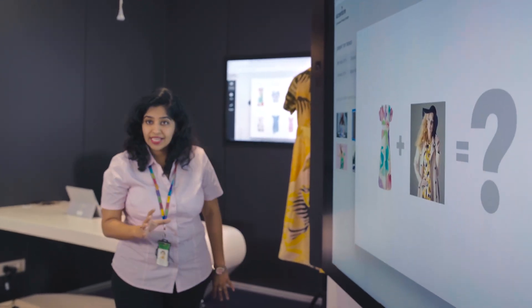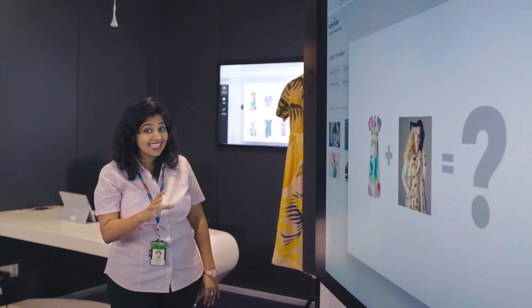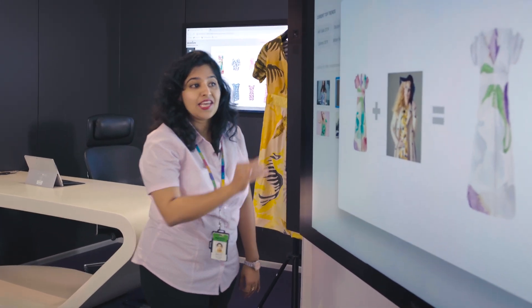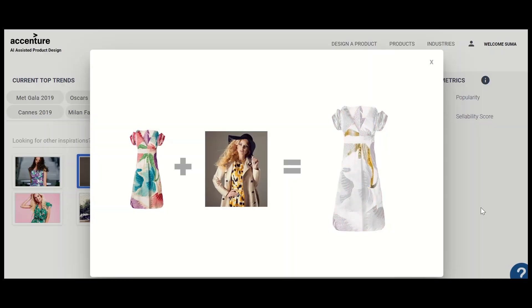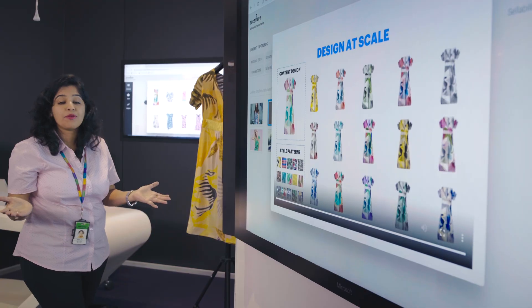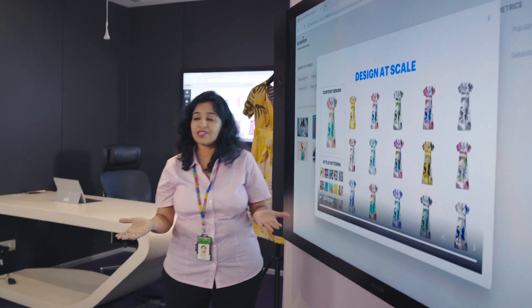Deep neural network techniques and style transfer techniques have been used to carefully understand the creases, the gradients, the colors and folds in the dress, and carefully apply the patterns and colors from the theme onto it. Imagine now doing this at scale — creating innumerous design variants and providing that inspiration to designers.